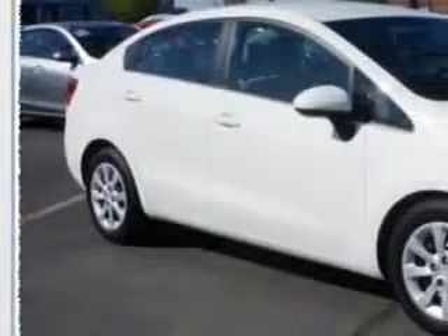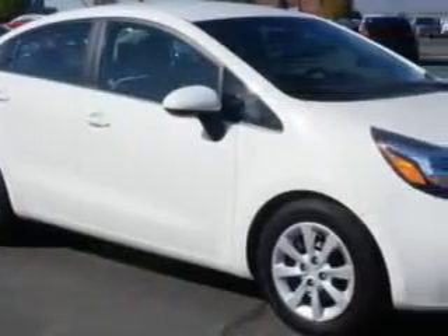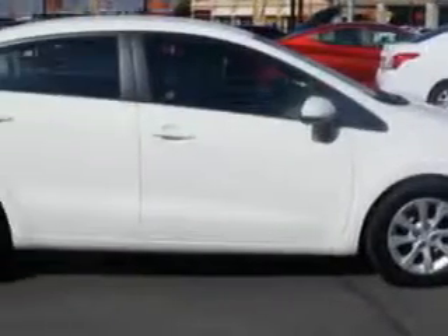Check out this white 2014 Kia Rio, equipped with a four-cylinder engine and an automatic transmission.